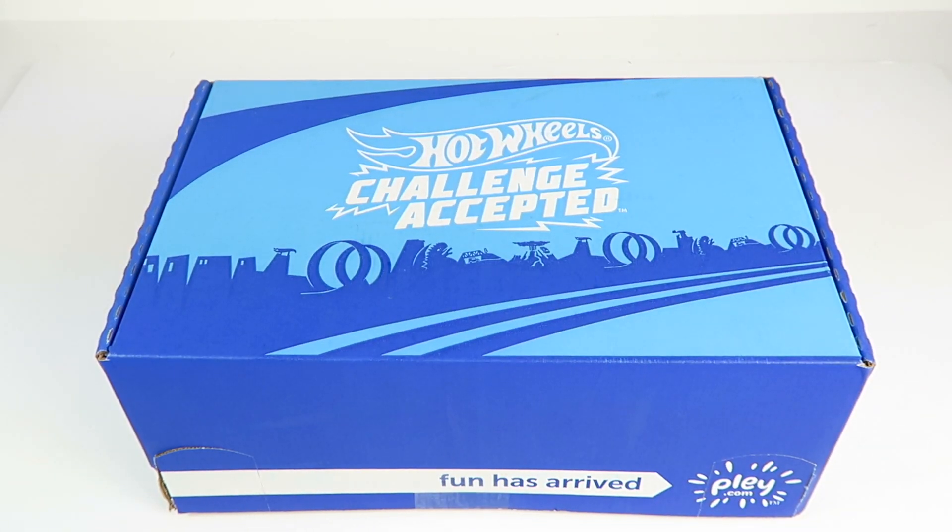This is my unboxing for the March 2018 Hot Wheels Challenge Accepted subscription box. This is a subscription through the company Play — they also have a Princess box and a National Geographic box for kids. It's $24.99 a box plus $5 shipping, ships every other month. You get a t-shirt, and all kinds of Hot Wheels and toys.